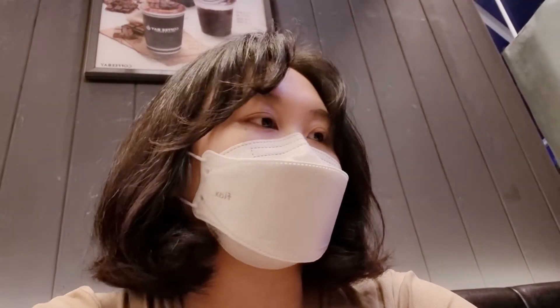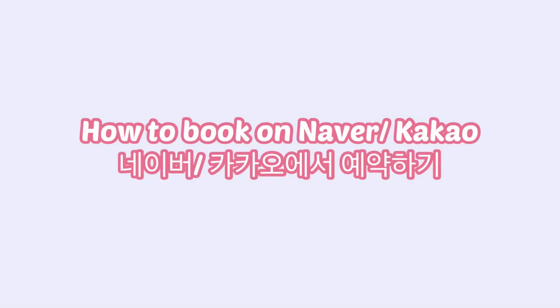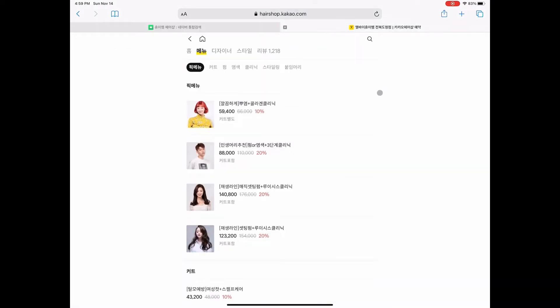Just me chilling out in the café with my new hairstyle. So when you go to Naver, you just type in 'hair shop,' then go to Kakao for booking.